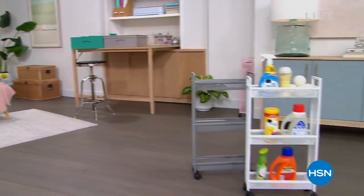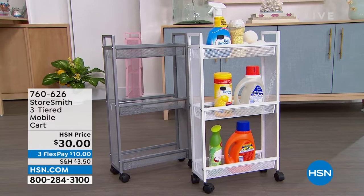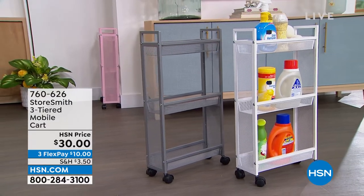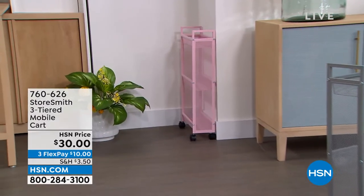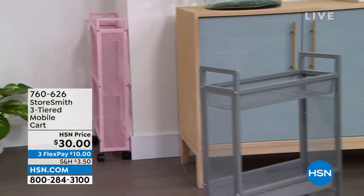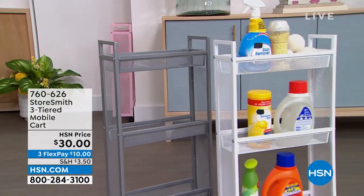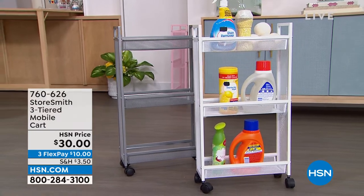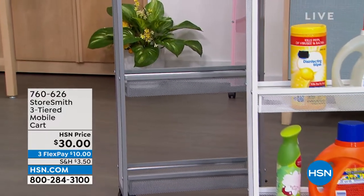First up is the three-tiered slim cart. I love the size because laundry rooms and bathrooms are tight spaces — this fits really well. It sits only about five inches off the wall but still gives you three tiers of storage. It comes in blush, gray, and crisp white. That's only thirty dollars — a new low price.